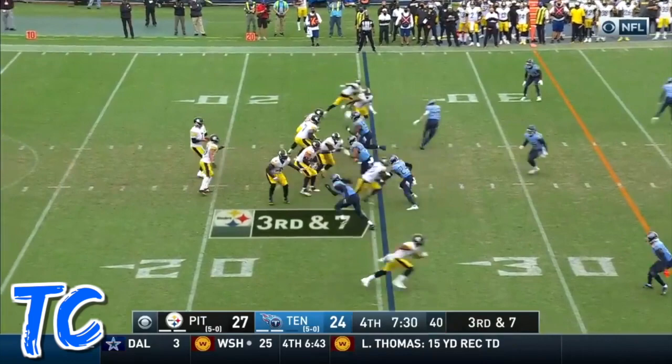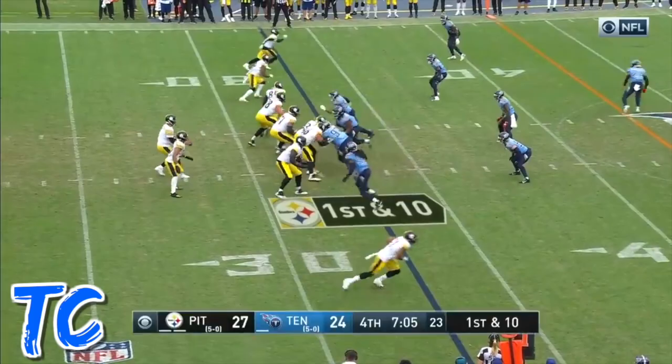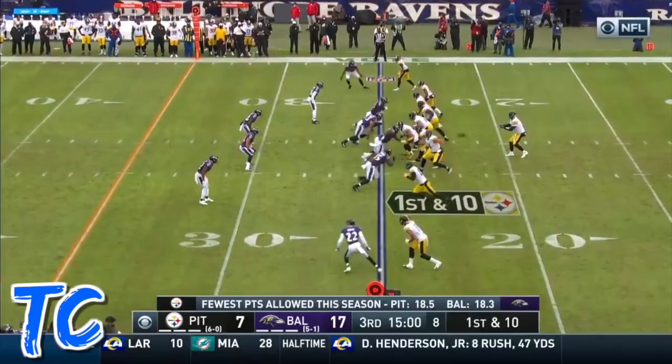Roethlisberger fires, it's complete. Third and seven — Roethlisberger sidearm toss, catches me. Another converted third down. Pittsburgh looking deep ball, slipping free — Smith-Schuster, wanting the football to set up that play action.